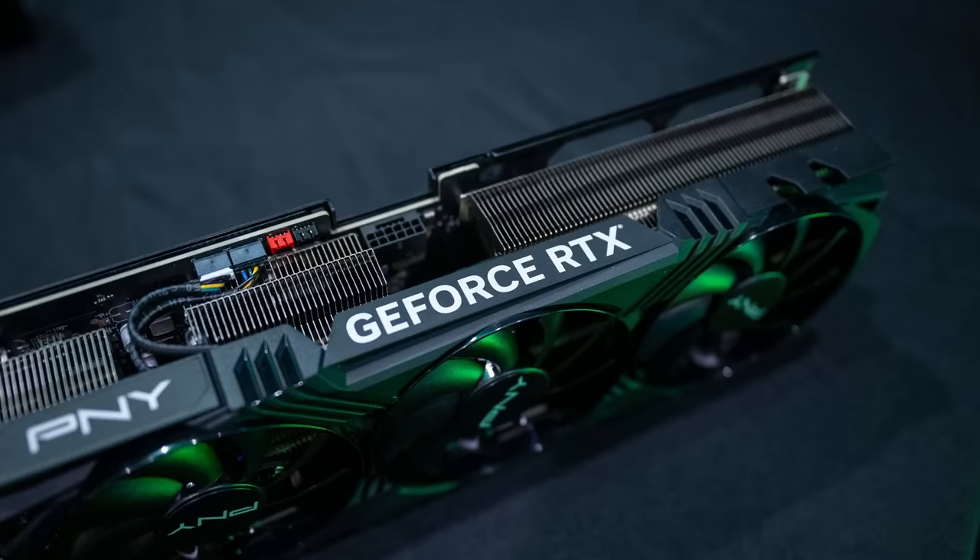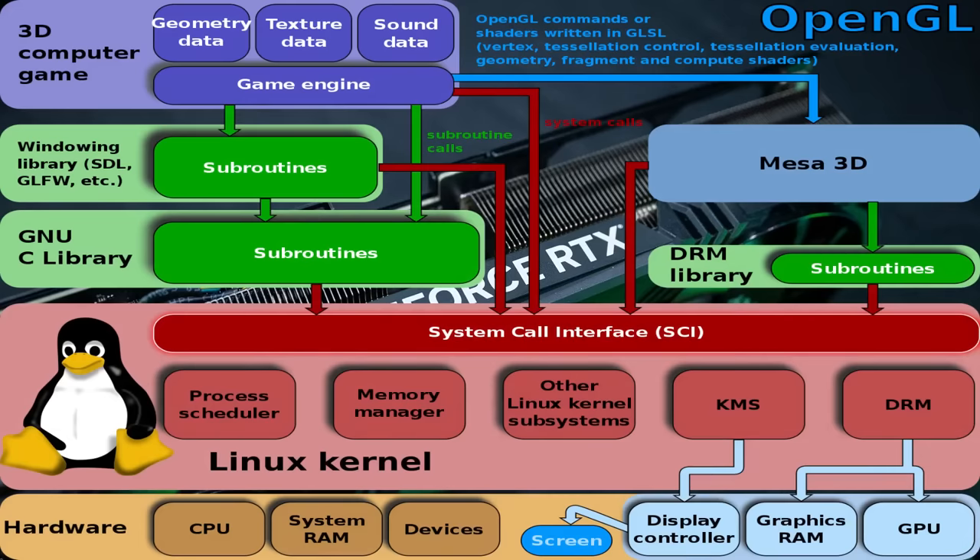The software stack for graphics cards, and really most computer hardware, is at three levels: the user space code, the kernel code, and the firmware code.